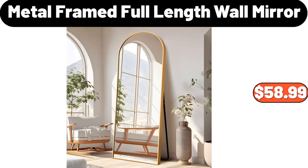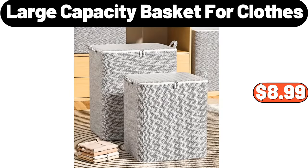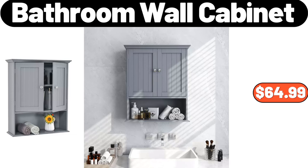Metal framed full-length wall mirror, $58.99. Electric coffee mug warmer, $12.99. Large capacity basket for clothes, $8.99. Bathroom wall cabinet, $64.99.